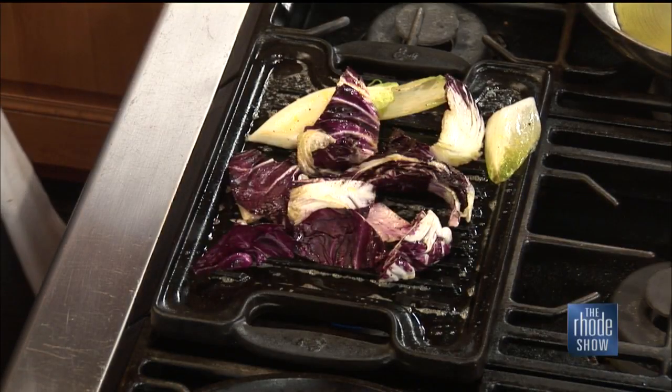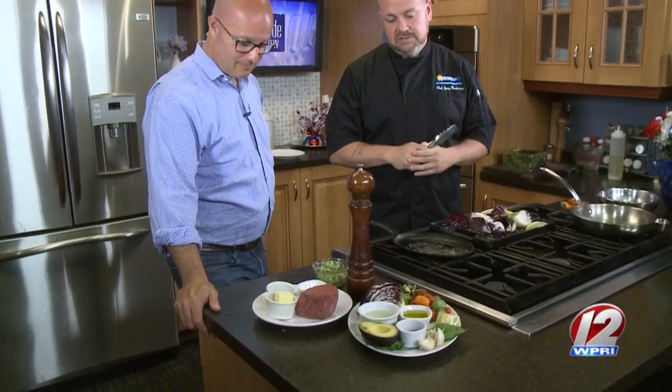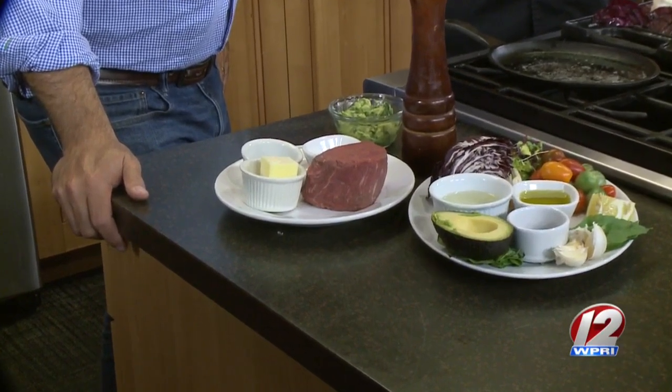It's a nice warm wilted salad, but you want to get it cranked up on the grill. It brings out all the natural flavors that you wouldn't normally get from just tossing it in a bowl. Then we're going to make this filet, which looks fantastic. That's a 10-ounce filet — it's a perfect cut, a great piece of meat, to grill, to pan sear, or you can roast it. You can't really go wrong with it.